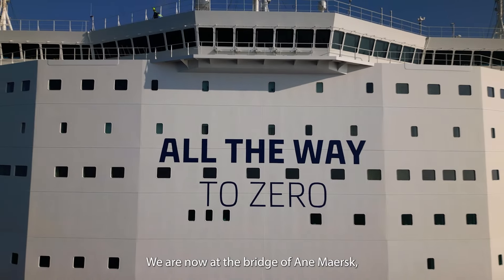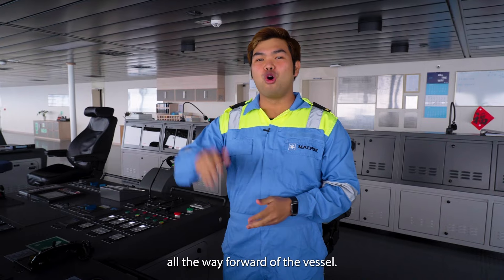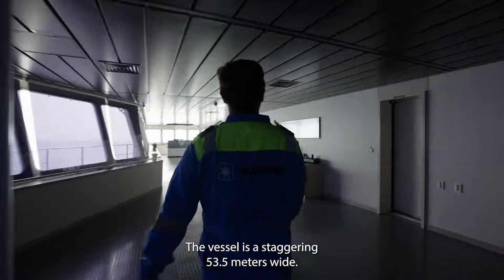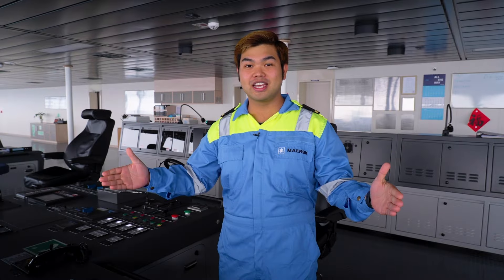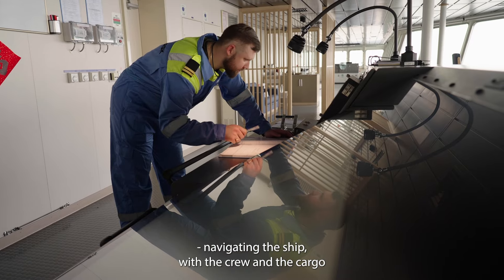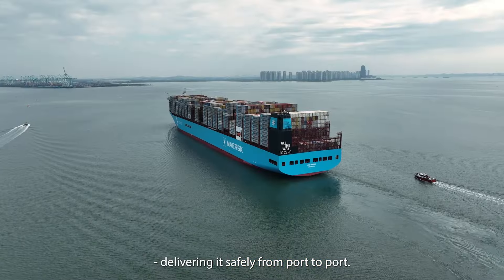We are now at the bridge of Enimersk, located on the top floor of the accommodation all the way forward of the vessel. The vessel is a staggering 53.5 meters wide, and this is where I work with my colleagues navigating the ship with the crew and the cargo, delivering it safely from port to port.